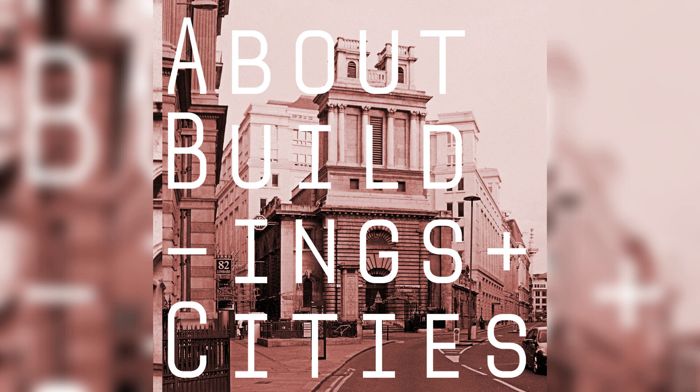Welcome back — I'm George Gingell, I'm Luke Jones, this is About Buildings and Cities. Super special guest Matthew Lloyd Roberts is here. You're rejoining us for the second part of our discussion of the London churches of Nicholas Hawksmoor.